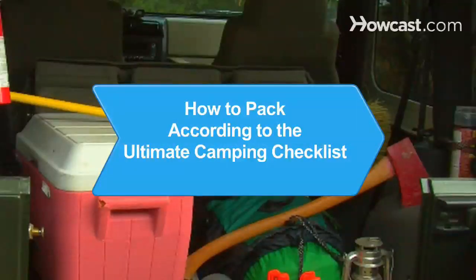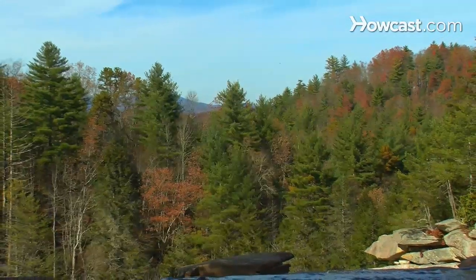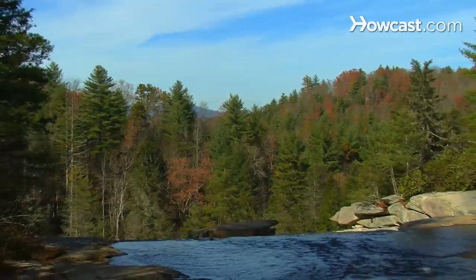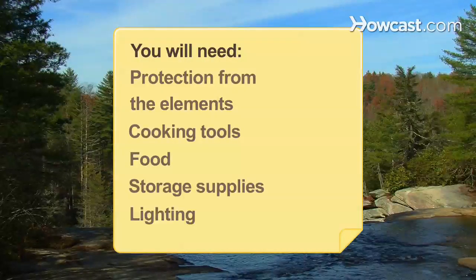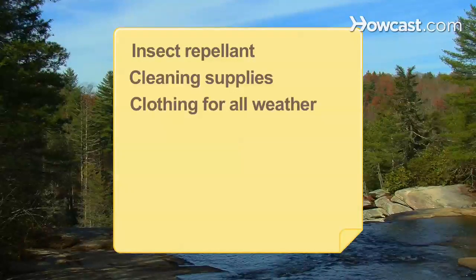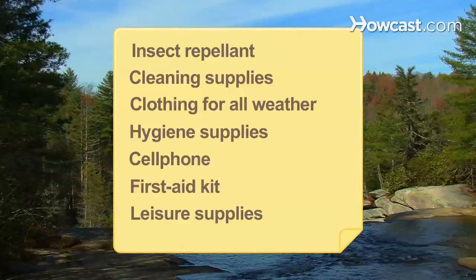How to Pack According to the Ultimate Camping Checklist. Come up with your Ultimate Camping Checklist and you'll be prepared for anything the great outdoors tosses your way. You will need protection from the elements, cooking tools, food storage supplies, lighting, insect repellent, cleaning supplies, clothing for all weather, hygiene supplies, a cell phone, a first aid kit, and leisure supplies.